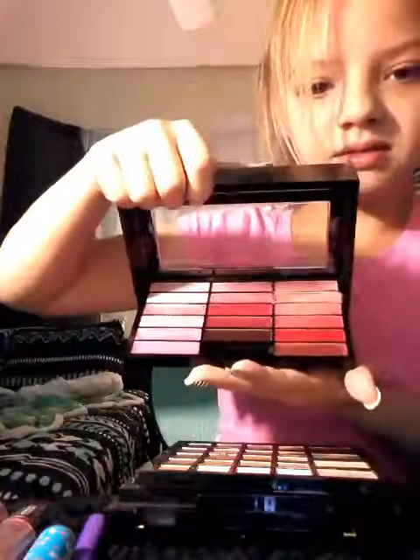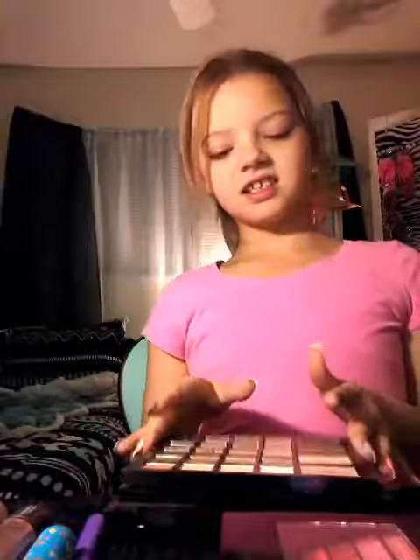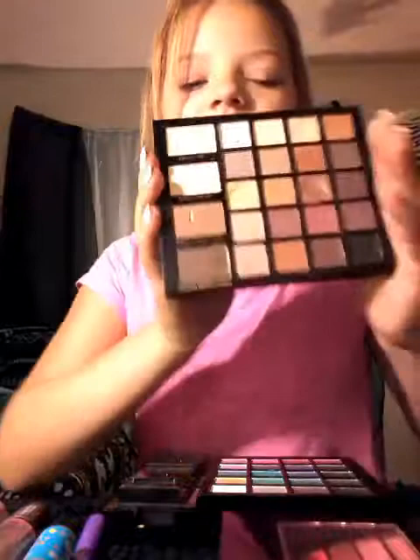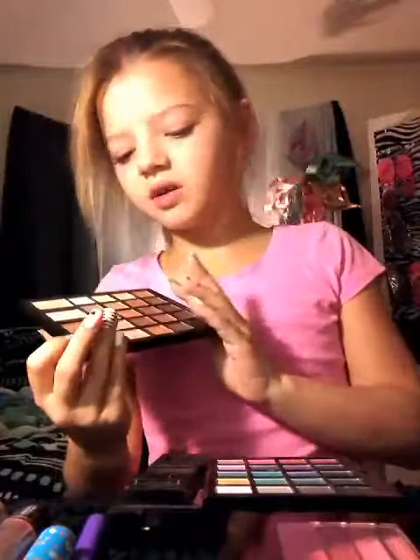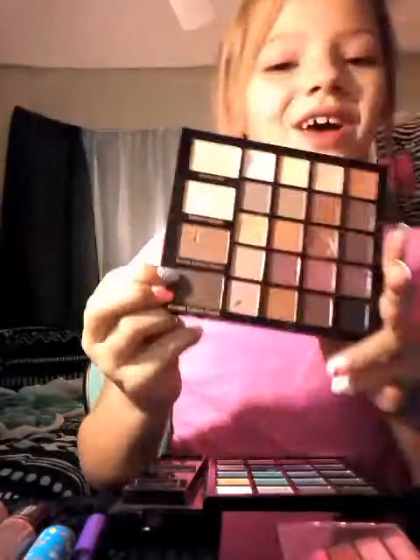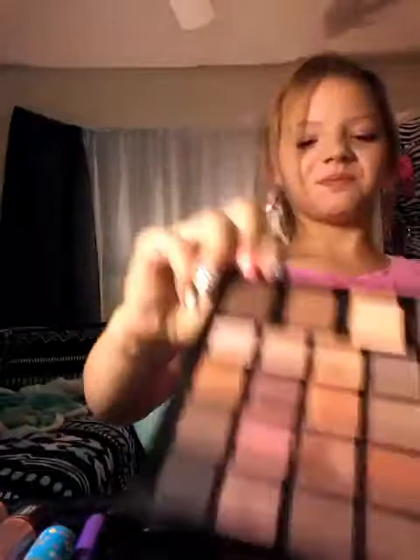The second thing is this beautiful palette. It has eyebrow wax, eyebrow highlight, blonde eyebrow powder right here, and down at the bottom, brunette eyebrow powder.